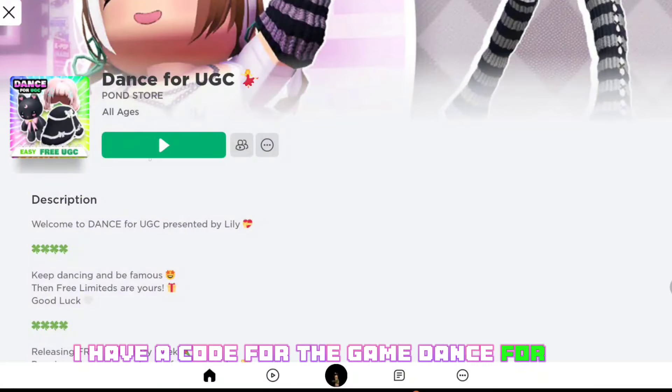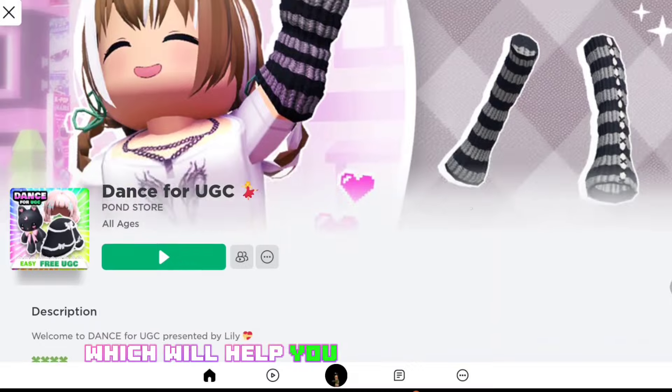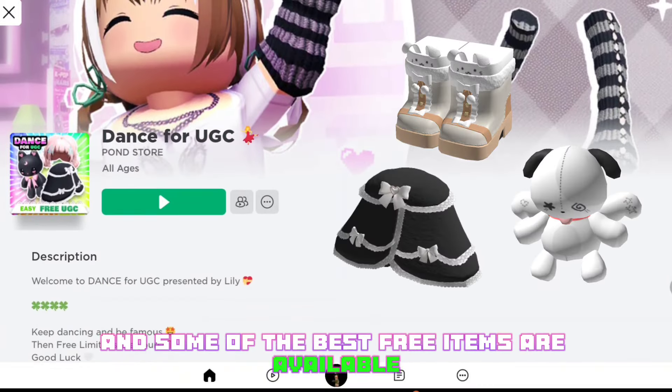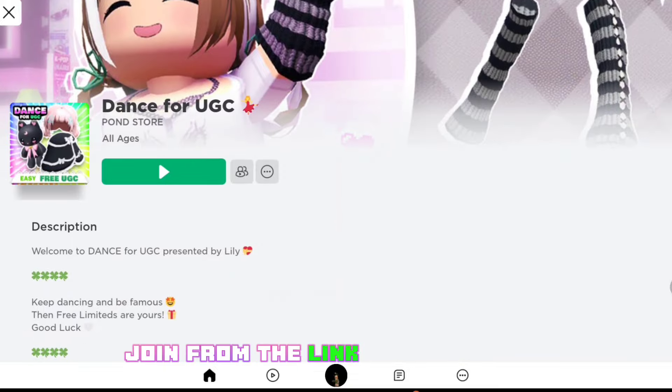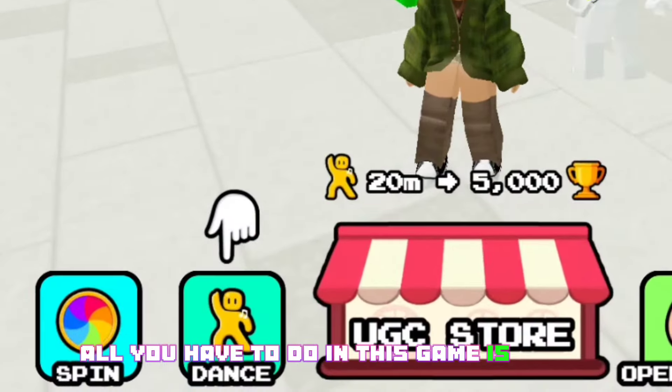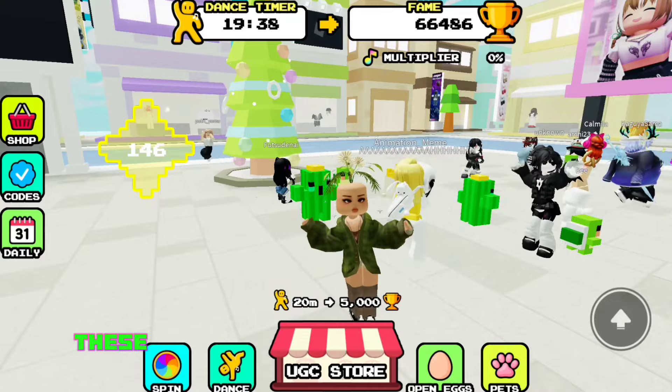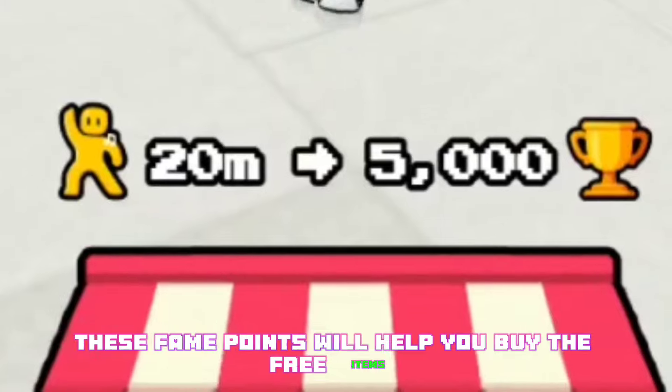I have a code for the game Dance for UGC, which will help you get a lot of points. Some of the best free items are available in this game — join from the link in the description. All you have to do in this game is dance, and from dancing you collect fame points. These fame points will help you buy the free items.